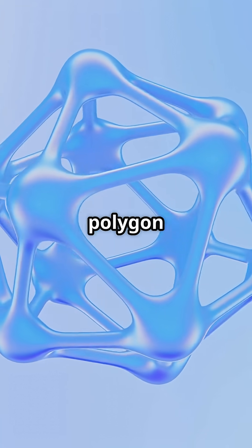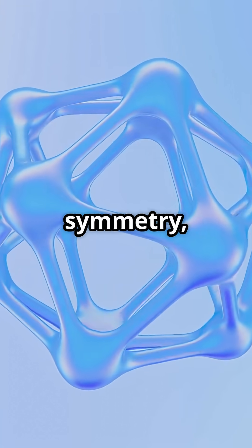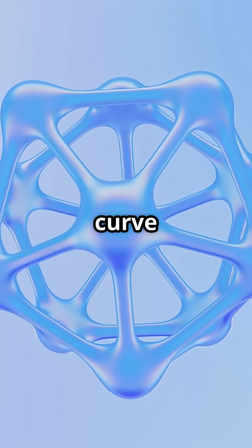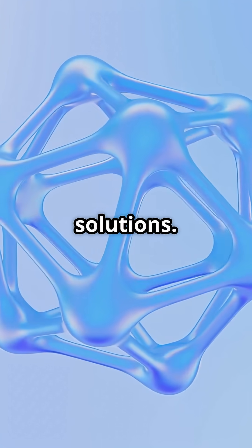From a mathematical perspective, the Reuleaux polygon is a fascinating example of differential geometry and rotational symmetry, demonstrating how abstract curve properties can translate into real-world, innovative solutions.